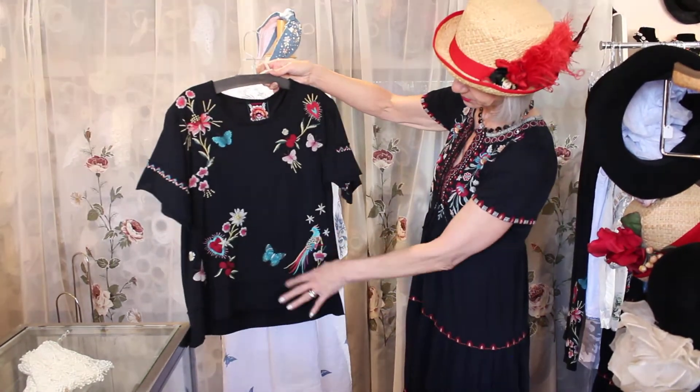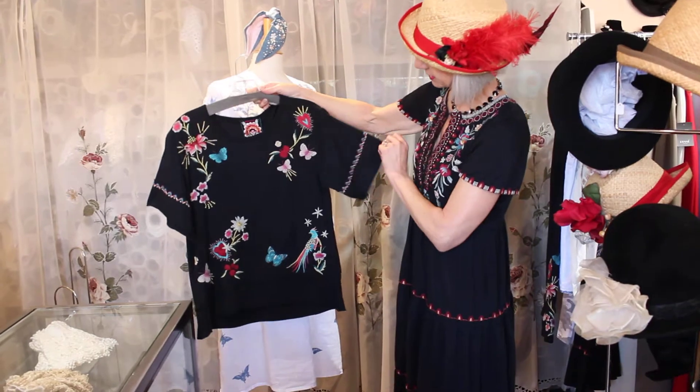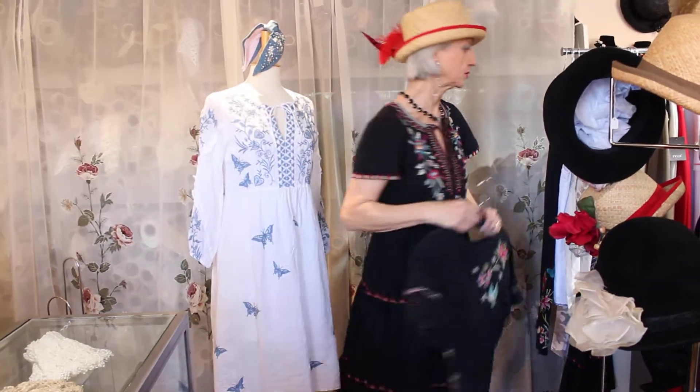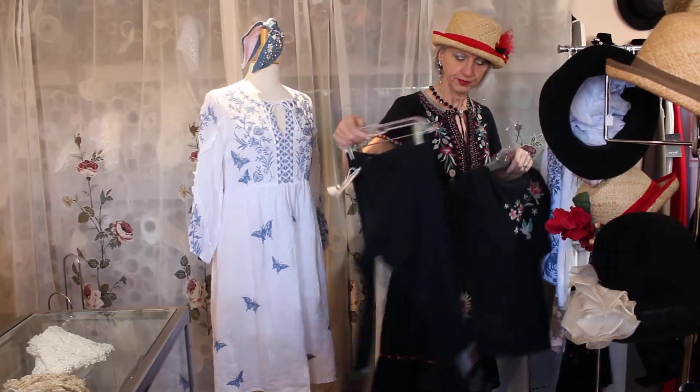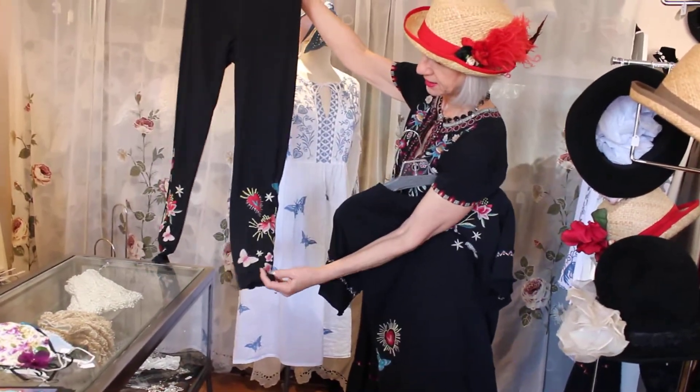The length of the sleeve is really nice too. And then there's also a legging in this group — there's the heart again.